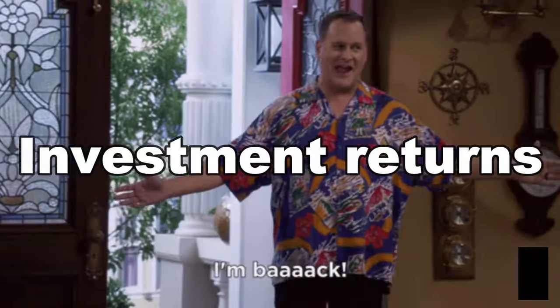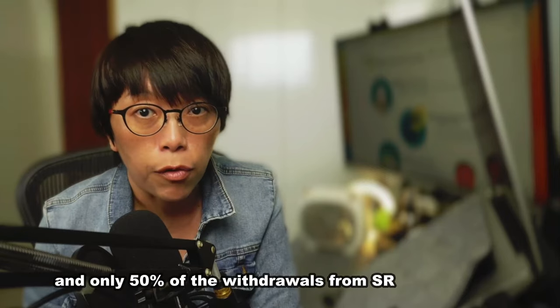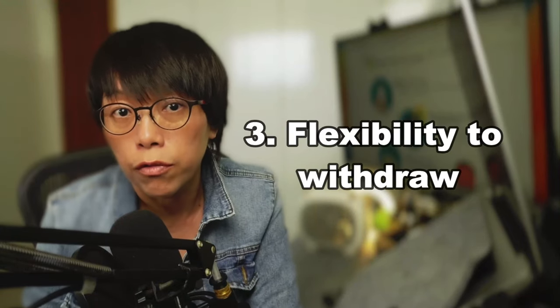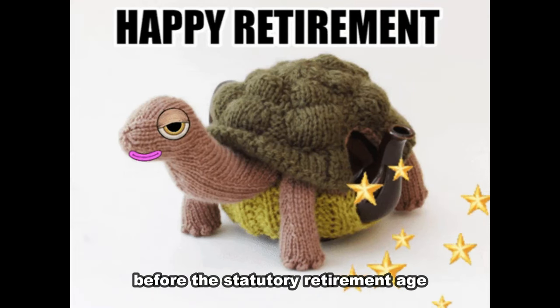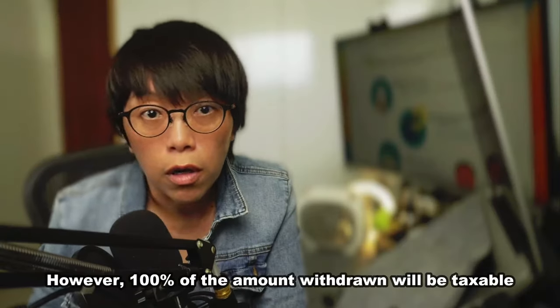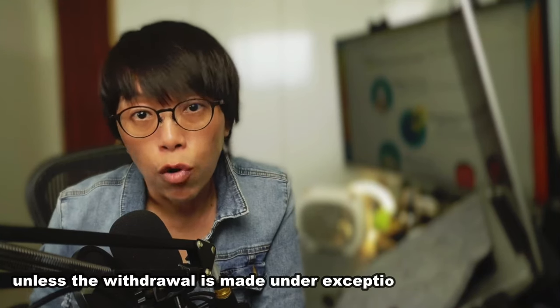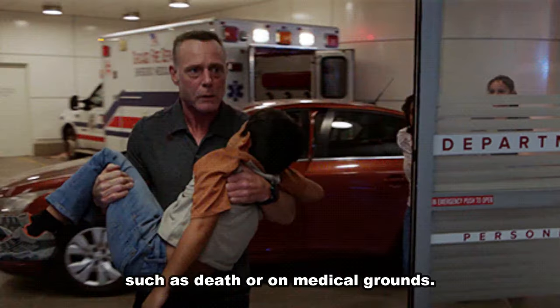The investment returns are tax-free before withdrawal, and only 50% of the withdrawal from SRS is taxable at retirement. And of course, third is the flexibility to withdraw. You have the flexibility to withdraw from an SRS account before the statutory retirement age, but if you withdraw earlier, there is a 5% penalty unless the withdrawal is made under exceptional circumstances such as death or medical grounds.